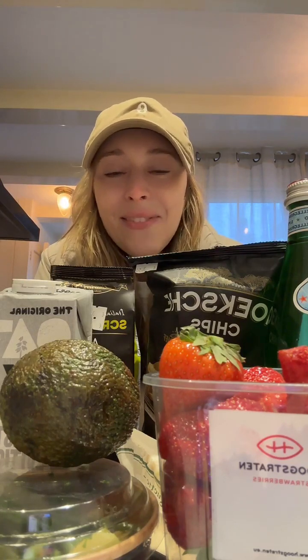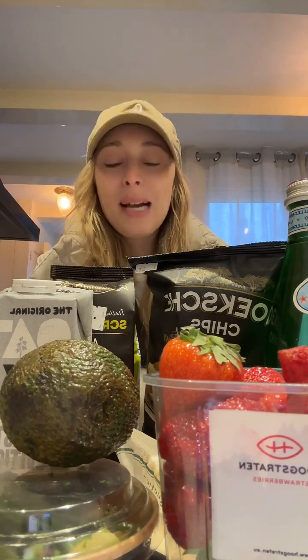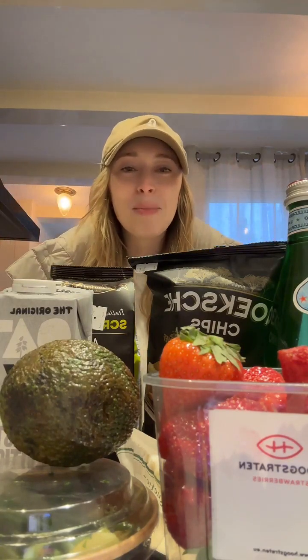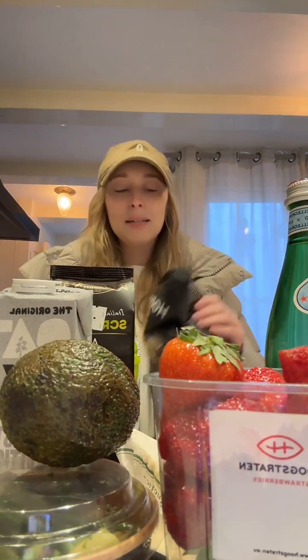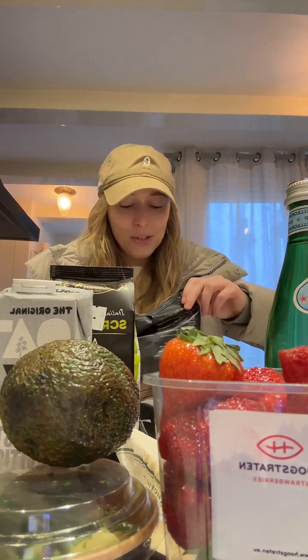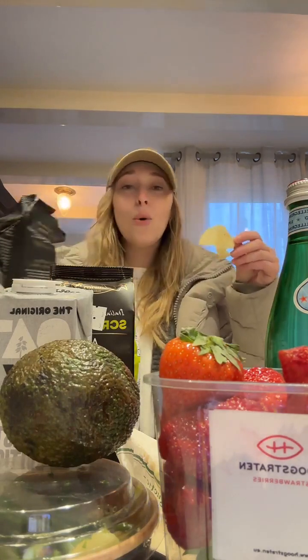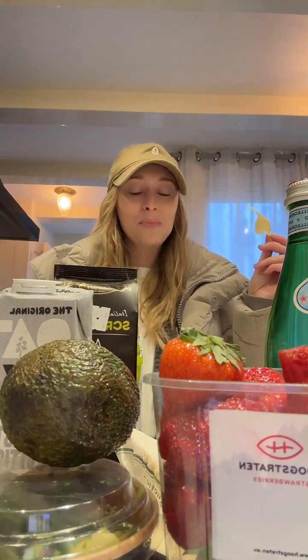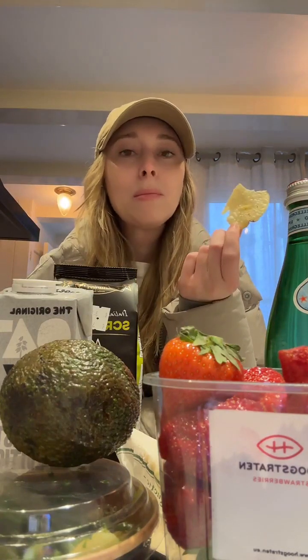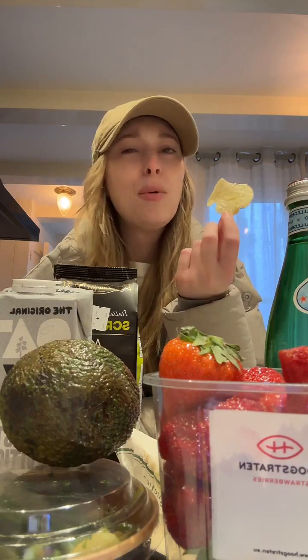Hi friends, I'm so happy about all my stuff. I'm covered in groceries! That truffle smell is so strong — it's so good though, the chips are so good. Mmm, unbeatable.